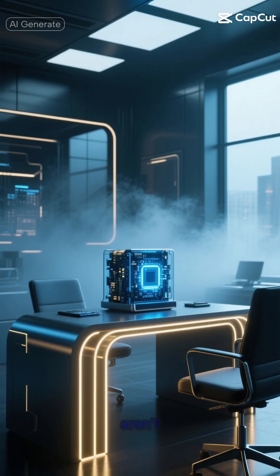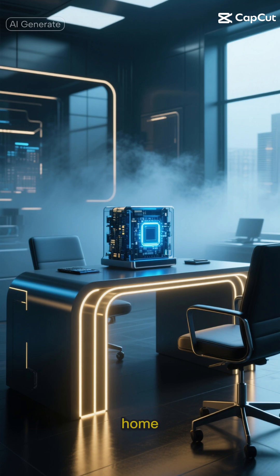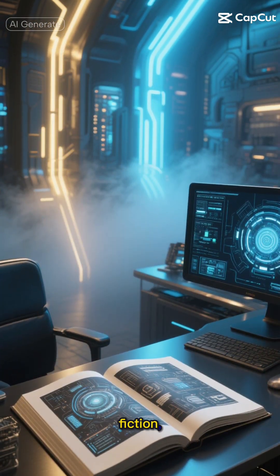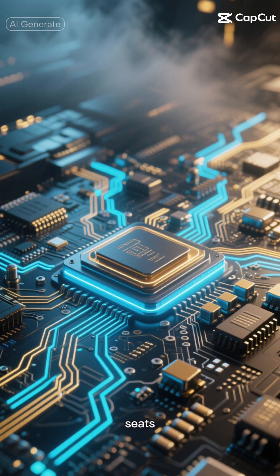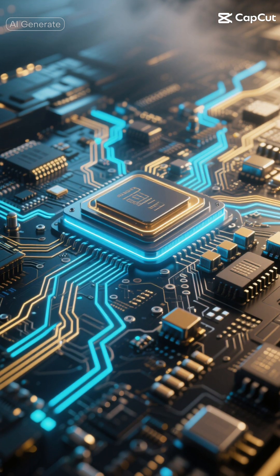Imagine a world where quantum computers aren't locked away in ultra-cold laboratories but sit right on your desk at home. Sounds like science fiction, right? Well, hold on to your seats, because we're about to dive into a breakthrough that's shaking up the quantum computing world.